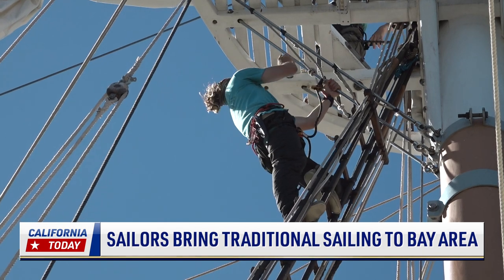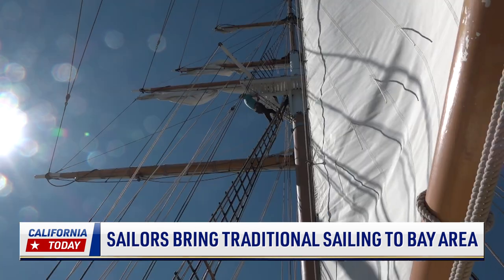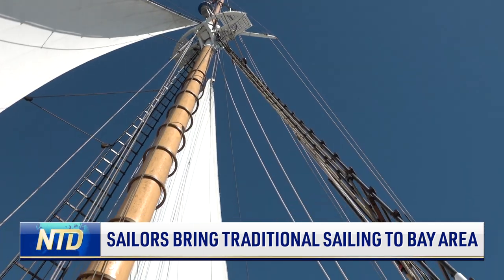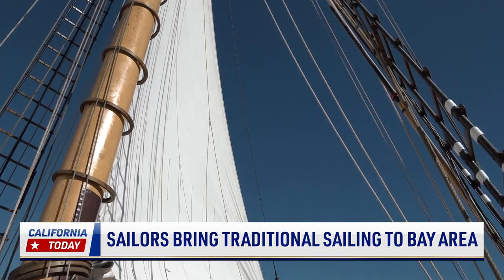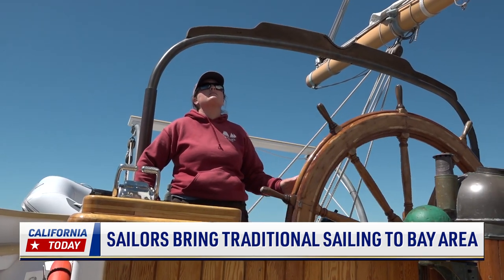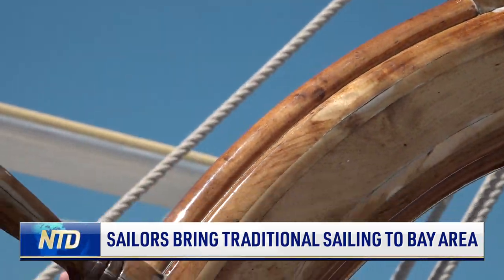The hybrid ship stands about 100 feet tall and produces her own energy harnessed from the wind. She regenerates her two electric motors when sailing. She's one of two ships from Call of the Sea, a nonprofit in Sausalito that local sailors founded in 1985.